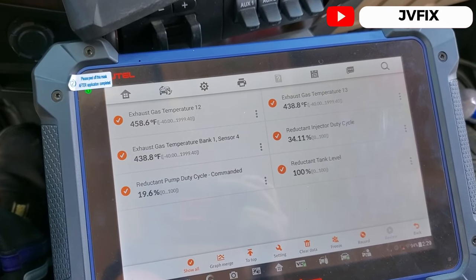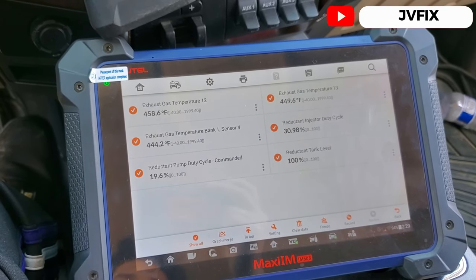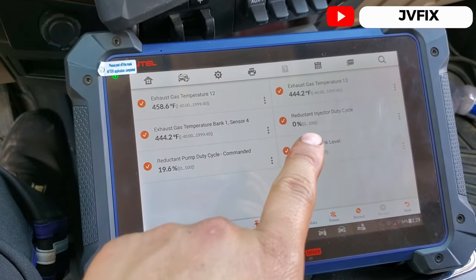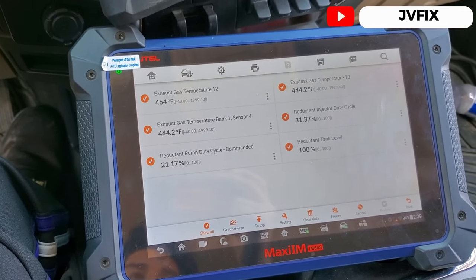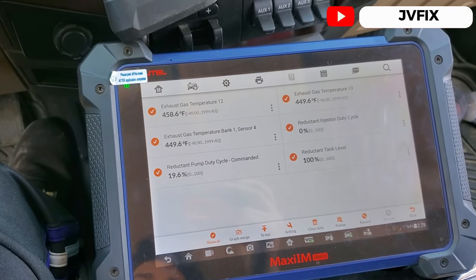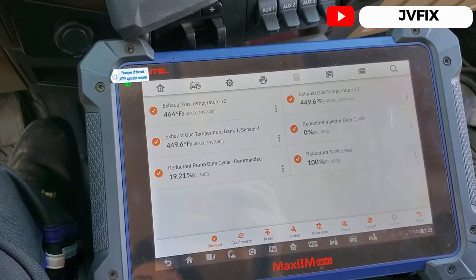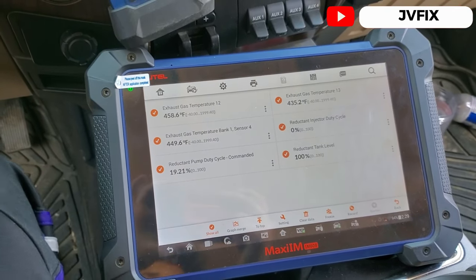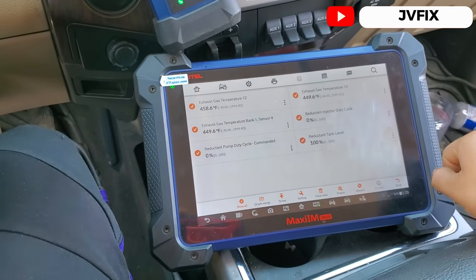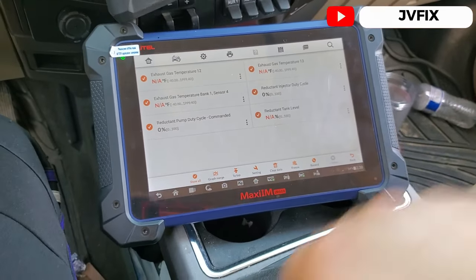I'm going to give it a little bit more. I can see the injector almost goes to a 70% duty cycle — almost wide open, about 66%. We're going to hit 450°F right now. I think that's enough so we're going to let off the gas and shut the truck off. We're going to wait two minutes — it's 2:29, so about 2:31 I'll come back.